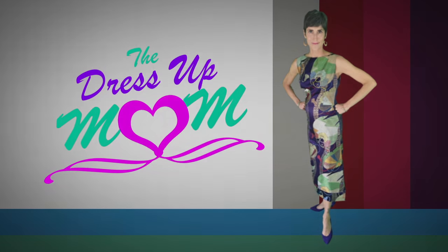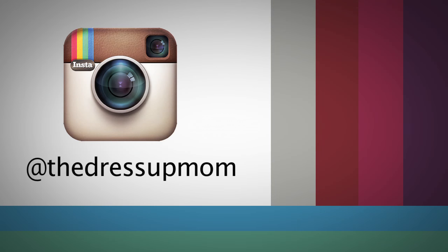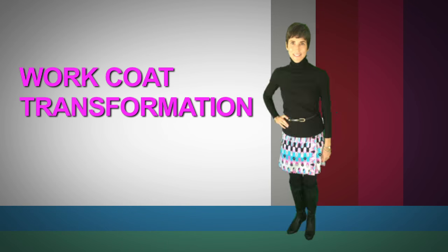Welcome to The Dress Up Mom. I'm Raika Hayden and I thank you so much for watching my channel. If you're new to the channel, welcome! If you like what you're seeing, please hit subscribe. You can also follow us on Instagram at The Dress Up Mom.